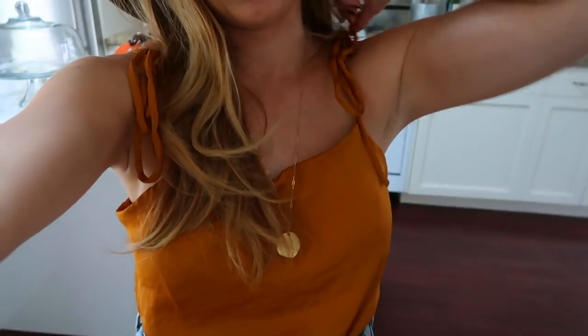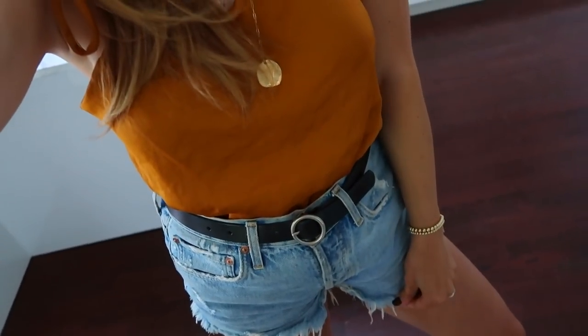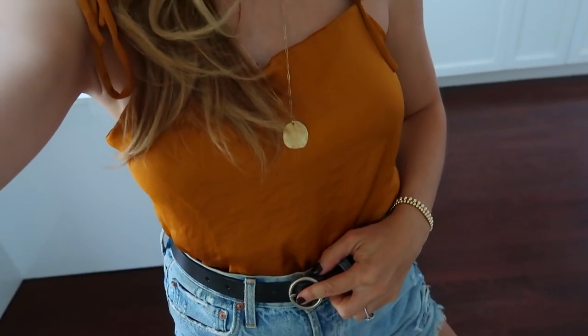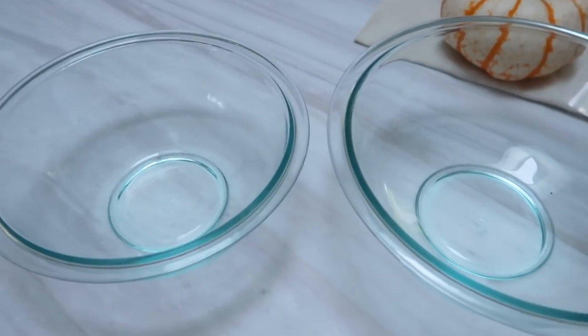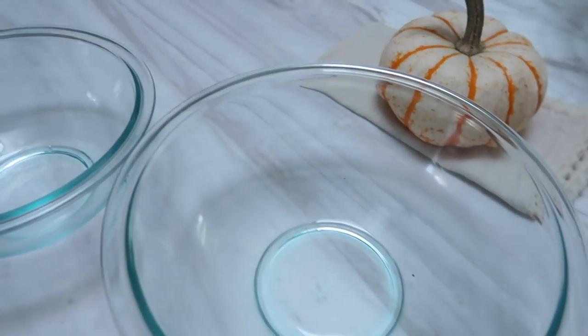This is the outfit of the day, by the way — this cute silk bodysuit that I got at Urban Outfitters, my gold day shorts, this belt is from Aritzia, and all the jewelry is Sam Oscaral jewelry. Okay, so we're going to be making cake batter cookies with a little bit of pumpkin spice in them — of course, it's fall!